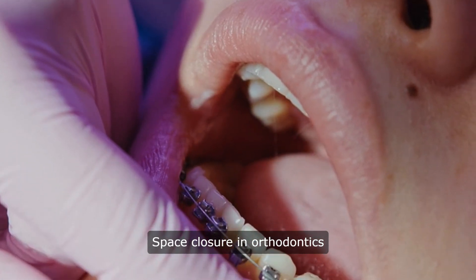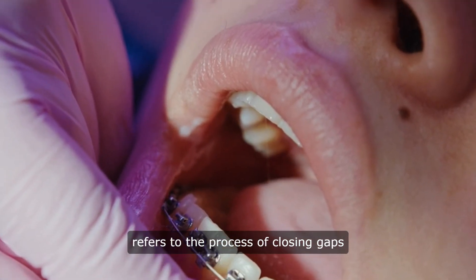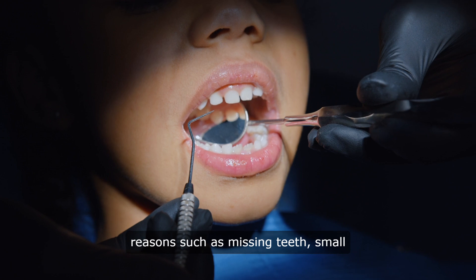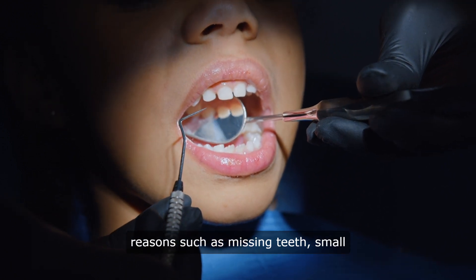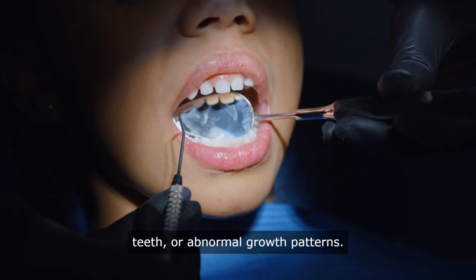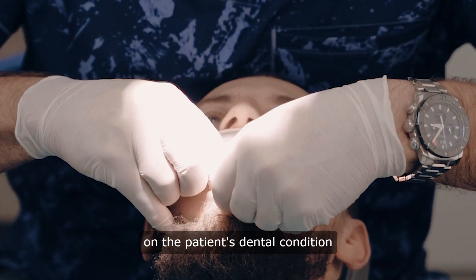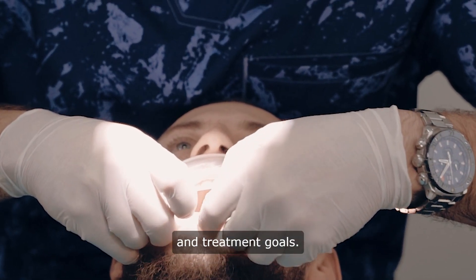Space closure in orthodontics refers to the process of closing gaps or spaces between teeth, which can occur due to various reasons such as missing teeth, small teeth, or abnormal growth patterns. Orthodontists employ different techniques to achieve space closure depending on the patient's dental condition and treatment goals.